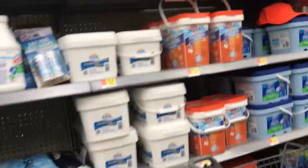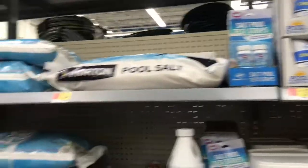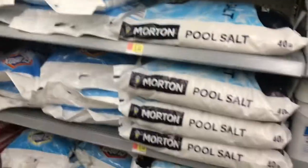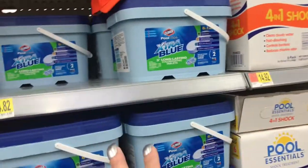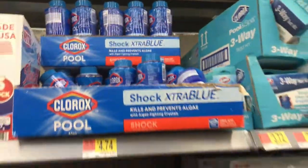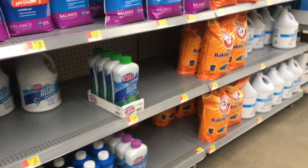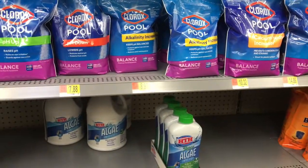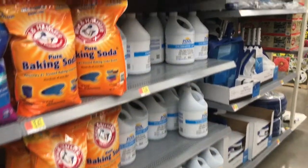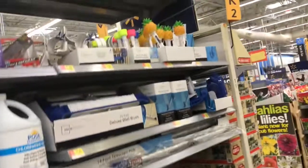Here's all the pool stuff — single shock treatments for $2.44, chlorine tablets for $1.97, pool salt for $6.44, larger tablet containers for $24.82 and $22.34 depending on brand, shock treatments in bags, Clorox shock treatments for $4.74, crazy clarifier, Clorox Allergy Guard for $7.88, baking soda, and chlorinating liquid.